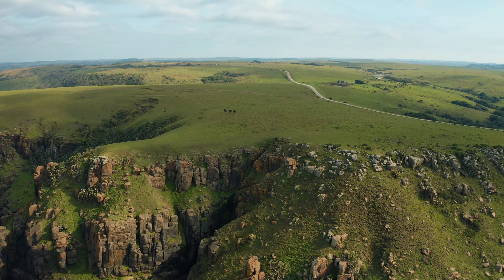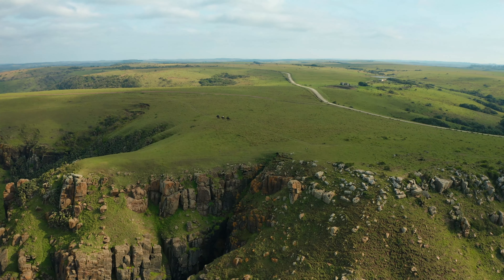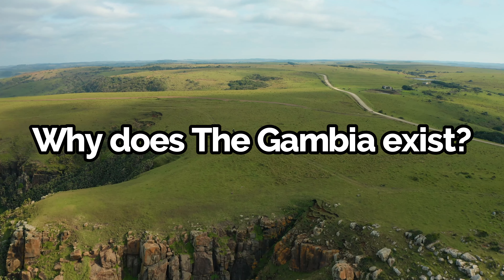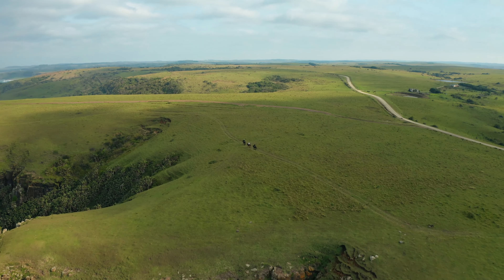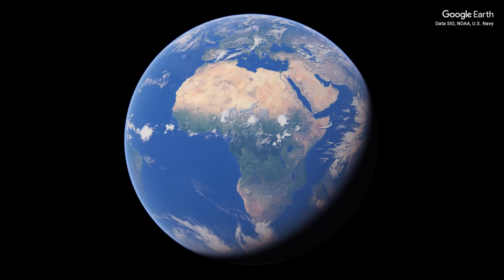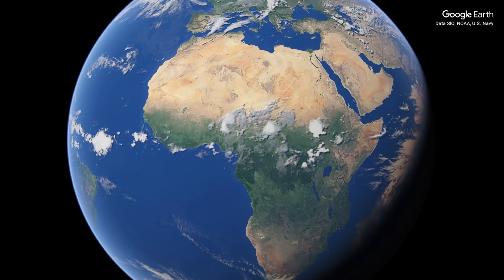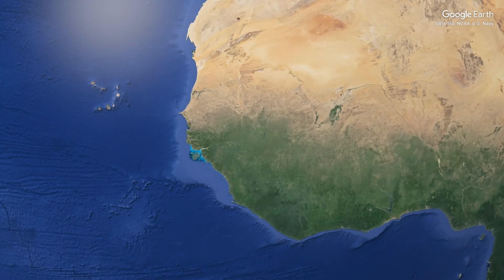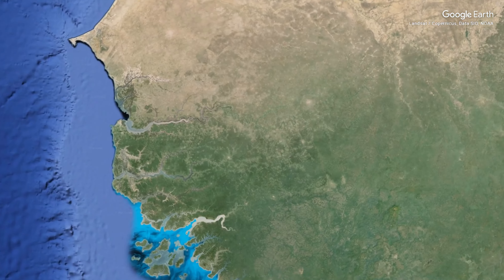Welcome back to another video. Today we're diving into a fascinating topic: why does the Gambia exist? And before you throw out the question saying does it really matter, just stick around and I promise it gets interesting. This tiny West African country has a unique history and geography that makes it stand out on the continent, so let's explore how the Gambia came to be.